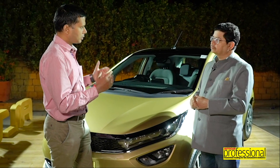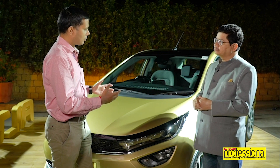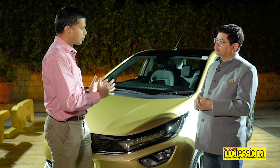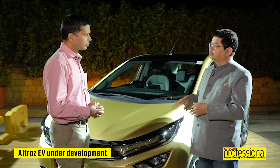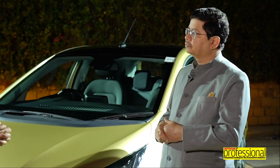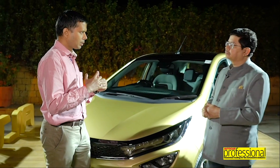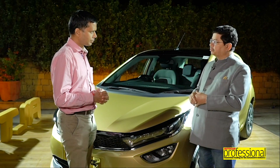On future-proofing the Ultros — both as a product and as a platform — in terms of electrification, can we expect an electric version? Yes. In fact, if you remember, at Geneva in March 2019 we did showcase the electric version of the Ultros, so that is something we are working on.